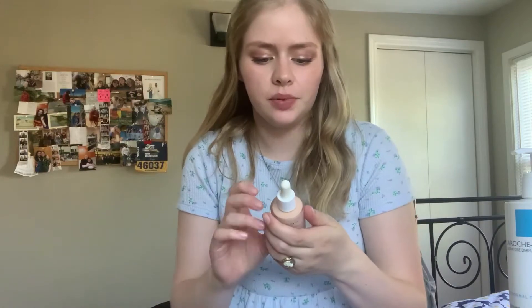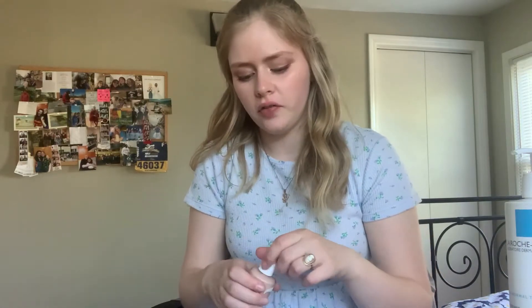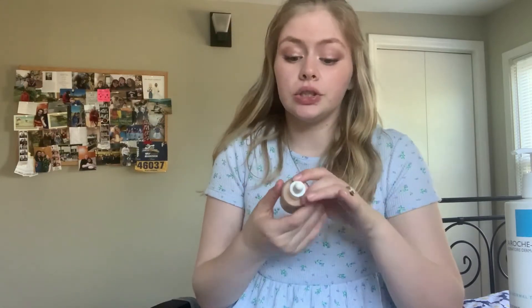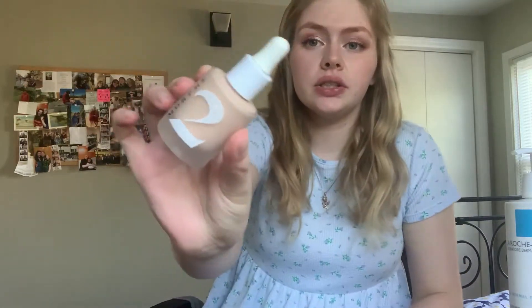The next product I got was this Morphe 2 Skin Tint because I don't wear foundation very often, so I've been on the hunt for a nice skin tint that's not too expensive but still works really well. This was $17, so I'm just gonna test it out. This is in the color Hint of Marshmallow.